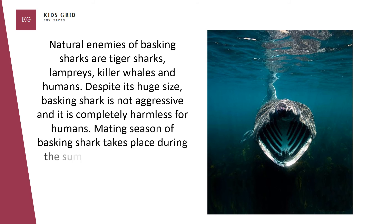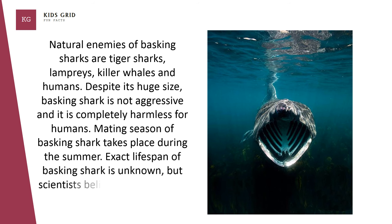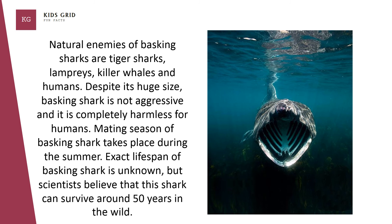Mating season of basking shark takes place during the summer. The exact lifespan of basking shark is unknown, but scientists believe that this shark can survive around 50 years in the wild.